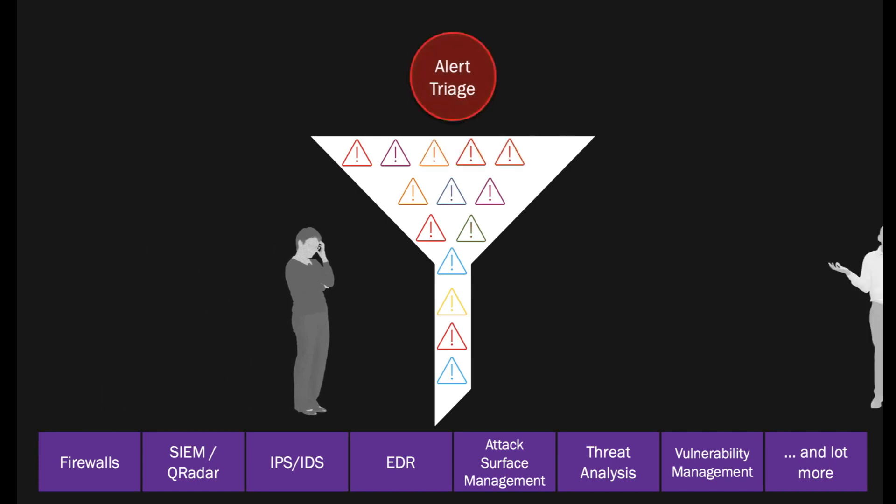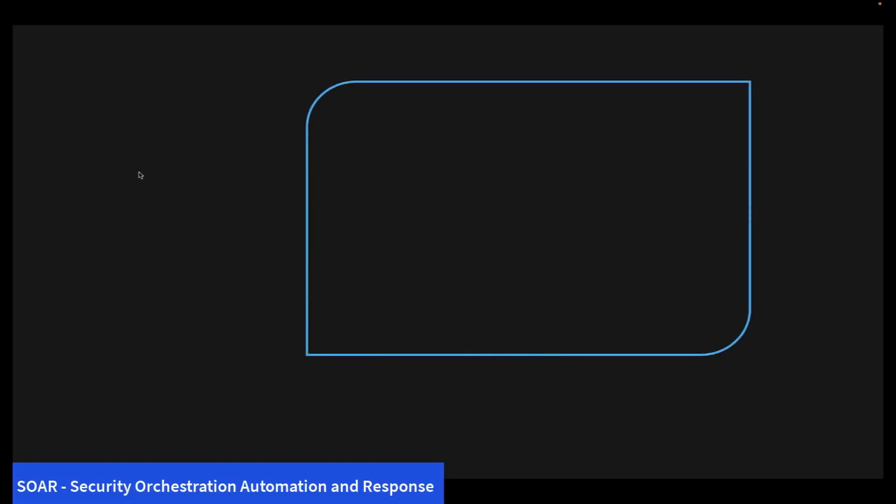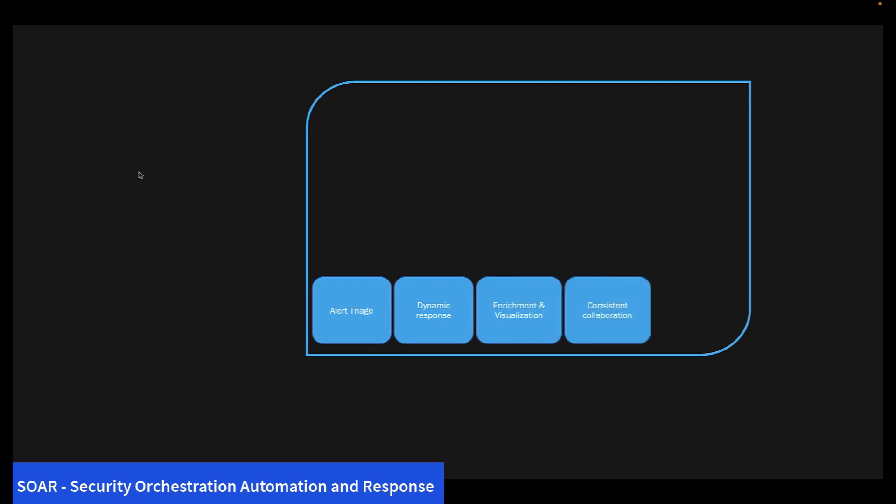They are often so overloaded that they risk missing real threats. This also leaves room for errors and operational inadequacy. Because of this, organizations need to have systems like SOAR to prevent and perform faster response to such attacks.